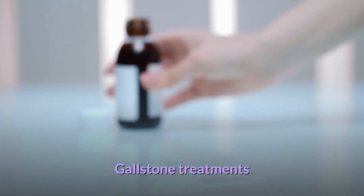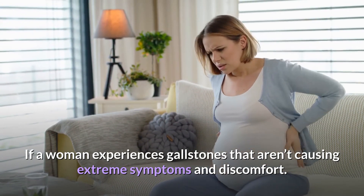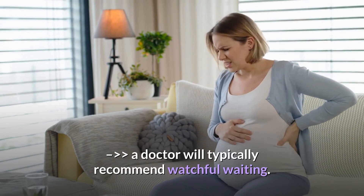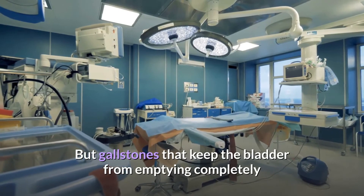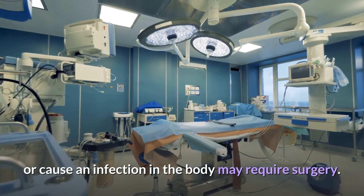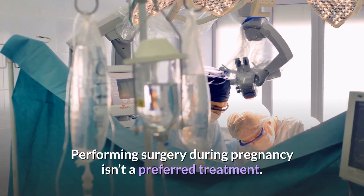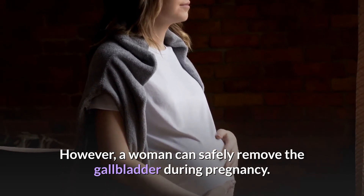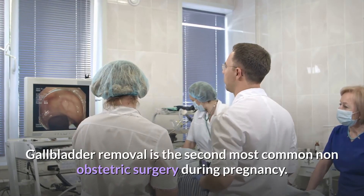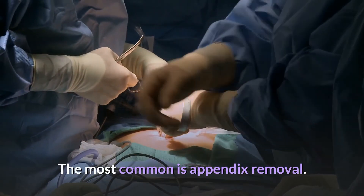Gallstone treatments: If a woman experiences gallstones that aren't causing extreme symptoms and discomfort, a doctor will typically recommend watchful waiting. But gallstones that keep the bladder from emptying completely or cause an infection in the body may require surgery. Performing surgery during pregnancy isn't a preferred treatment; however, a woman can safely have her gallbladder removed during pregnancy. Gallbladder removal is the second most common non-obstetric surgery during pregnancy — the most common is appendix removal.